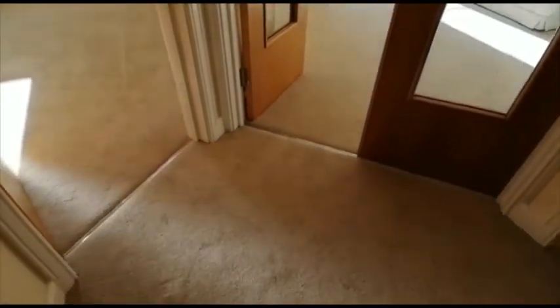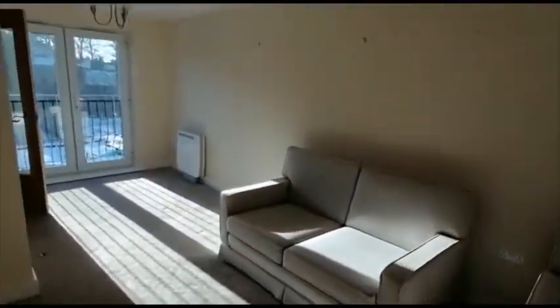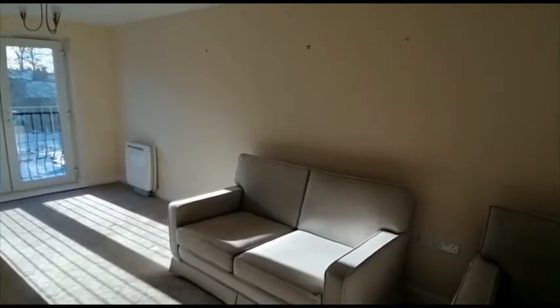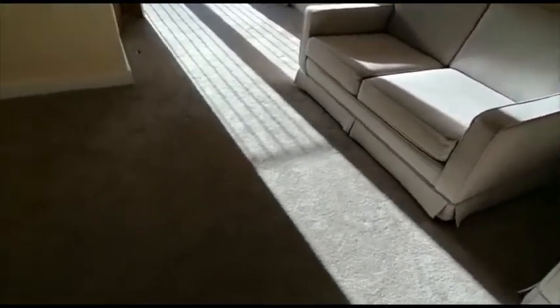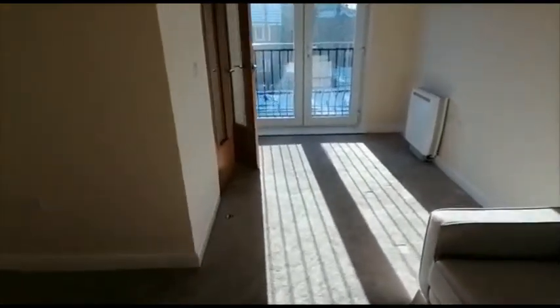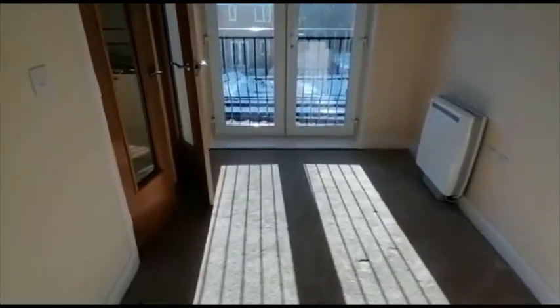You enter via the hallway into the living area, and there is room as well for a small breakfast table if you wish. Neutral coloured carpets, again in very good order. You can see there's electric heating — there's no gas in the building.